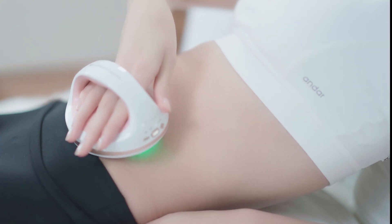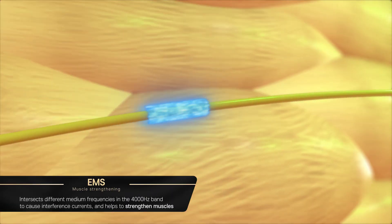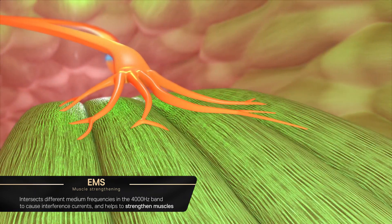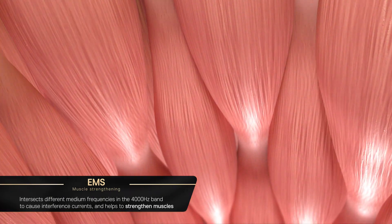MD Planner B11's EMS intersects different medium frequencies in the 4000 Hz band to cause interference currents, which help strengthen muscles by contracting and releasing them.